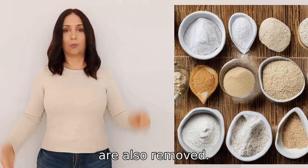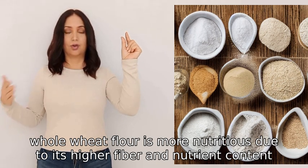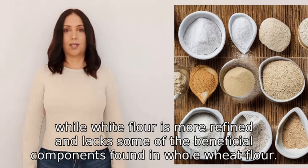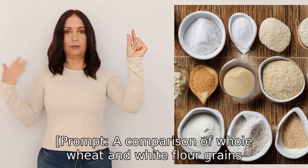However, in the process many of the nutrients including fiber are also removed. In summary, whole wheat flour is more nutritious due to its higher fiber and nutrient content, while white flour is more refined and lacks some of the beneficial components found in whole wheat flour.